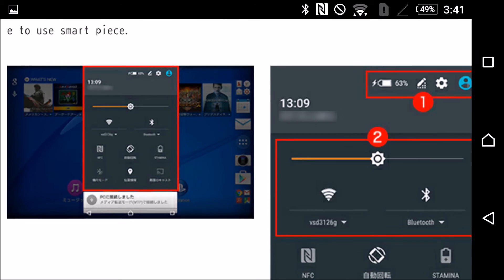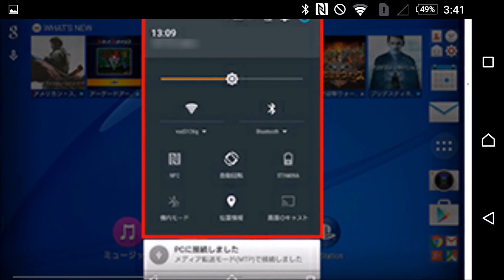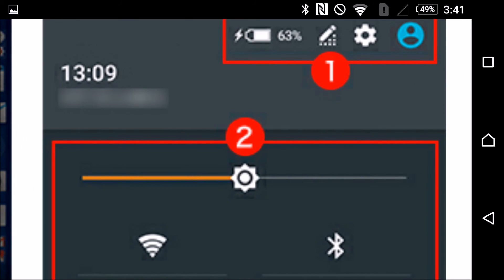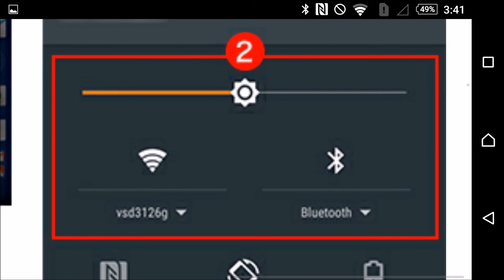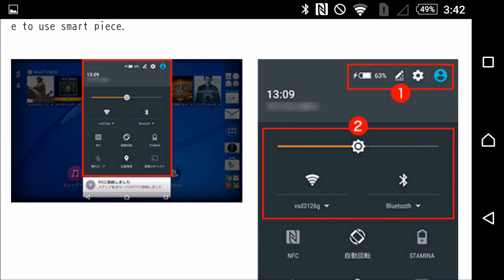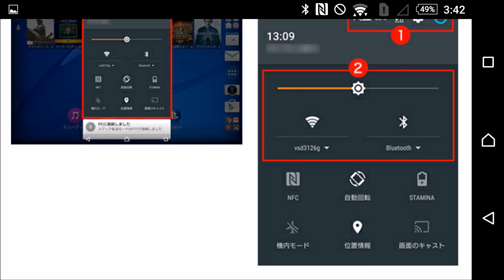But for our purposes the main changes are here. You can see some changes like the animations and the buttons, and then this is what I was talking about earlier — with the Wi-Fi, being able to choose your Wi-Fi settings from the quick settings, and then Bluetooth as well.